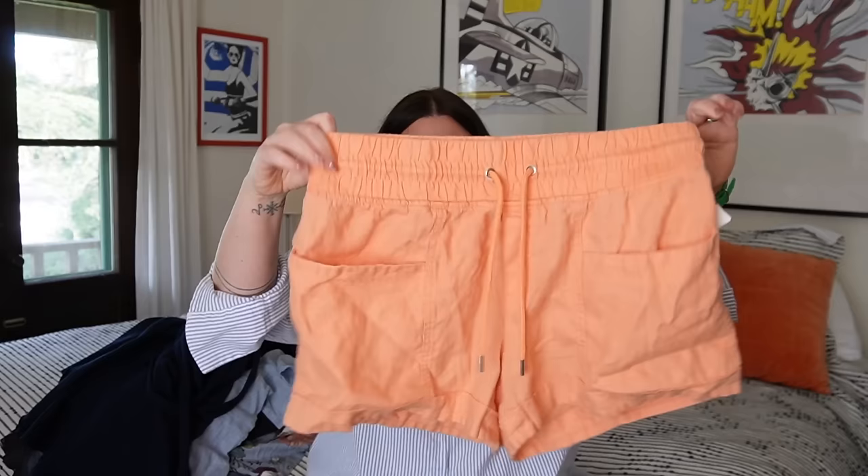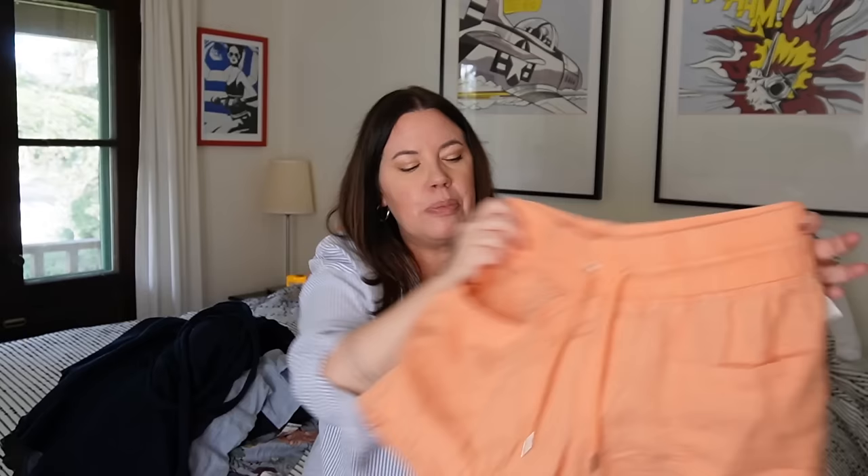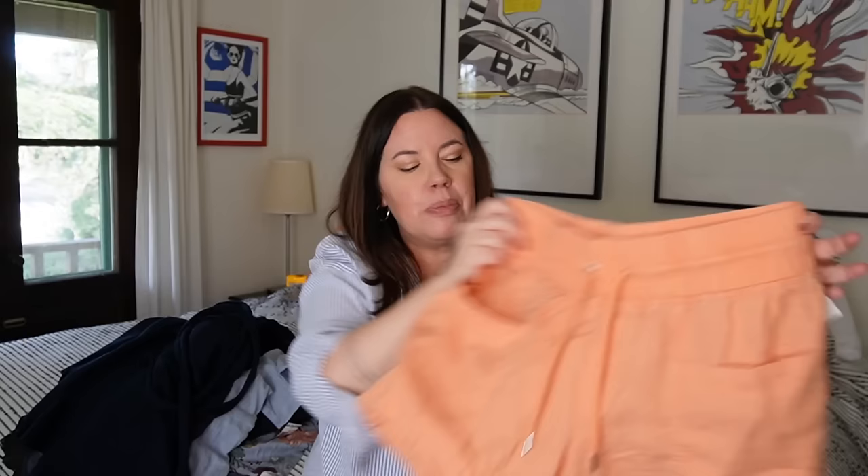Next up, speaking of Fuzzy Peach — these cute little linen shorts from Athleta. They are a size 10, which is a great size to find. They have a nice thick pull-on waistband, lots of real pockets with a little cuffed silhouette. These will move in no time flat — probably somewhere between $25 and $35.